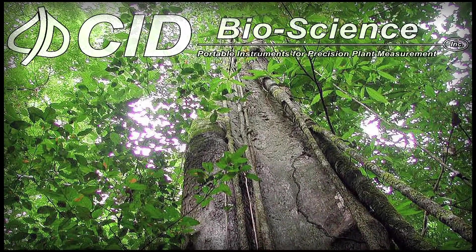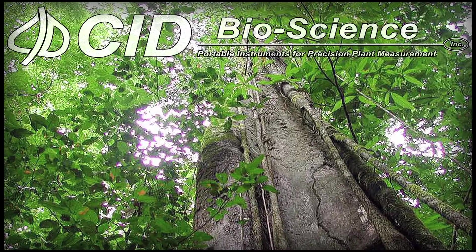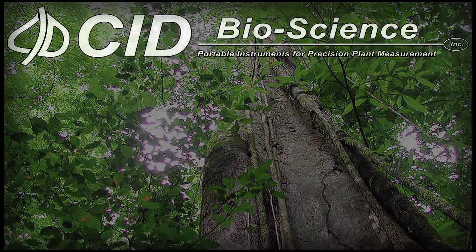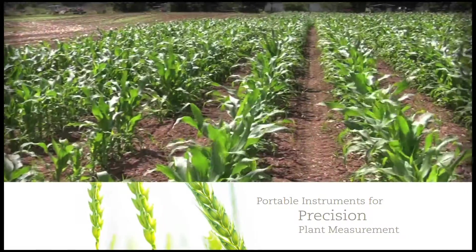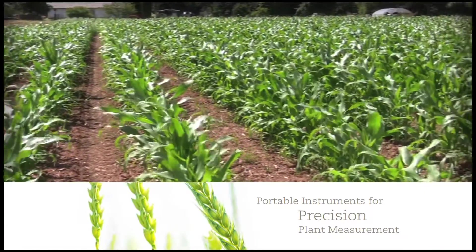CID Bioscience is the industry leader in the design and manufacture of scientific instruments for agricultural, environmental, and biotechnological research. We pride ourselves on designing portable instruments for precision plant measurement.